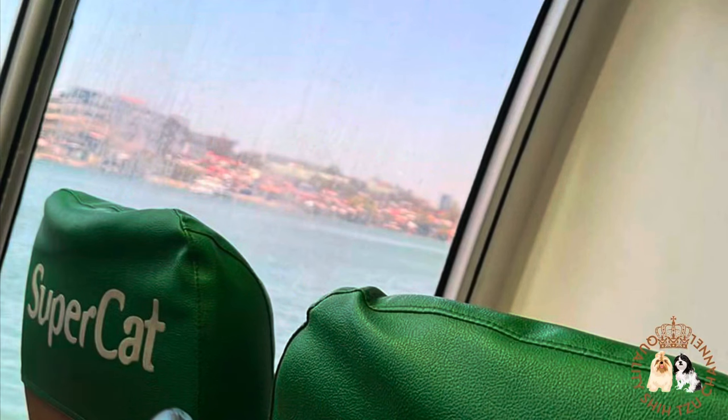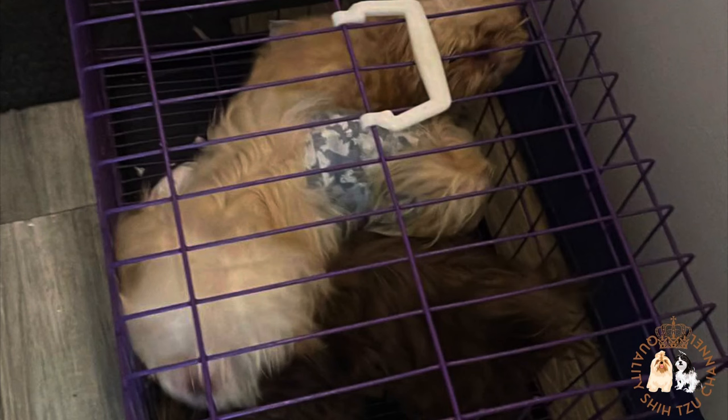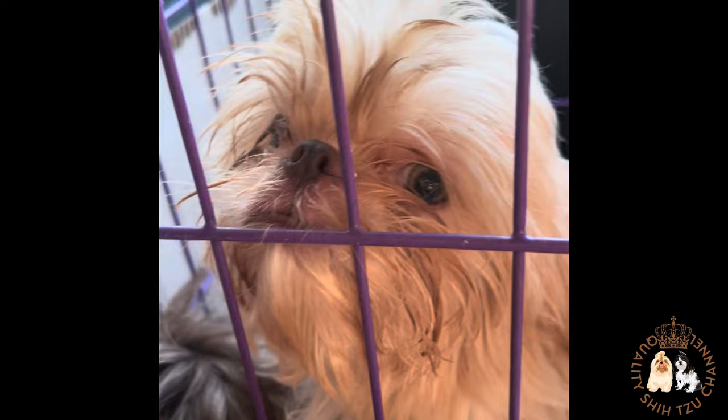If your dog is male, you should put on male wraps. Ferries are a bit strict, so your dogs must be inside a cage. Once you're already inside the ferry, they will take the cage and place it inside the premises. If your dog is quiet and does not bark, that's fine, but if your dog keeps barking, they will have no choice but to stay outside the ferry.